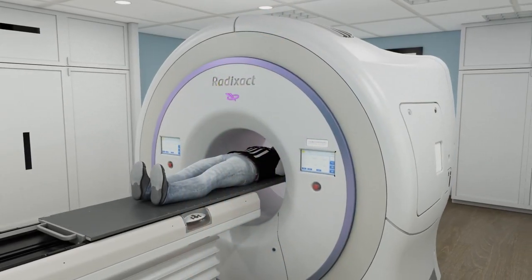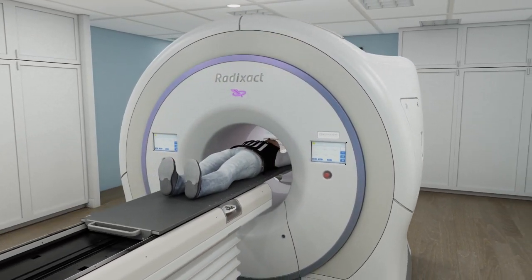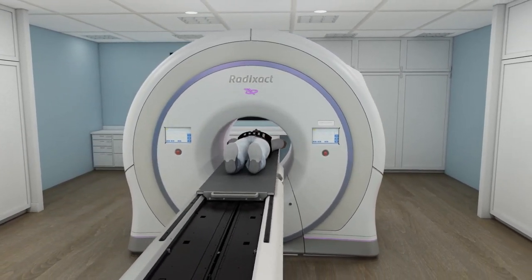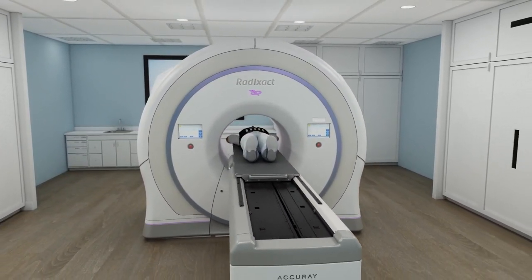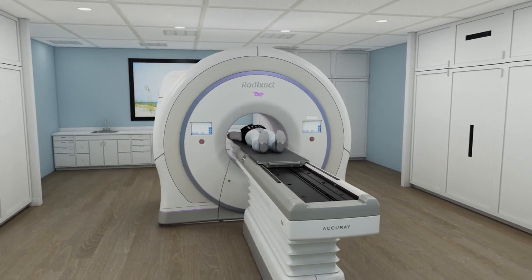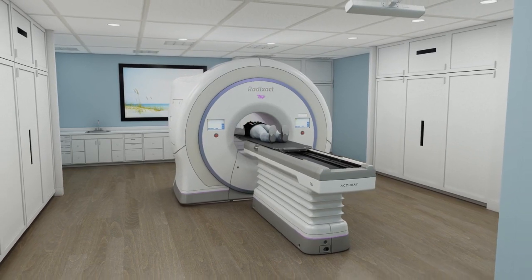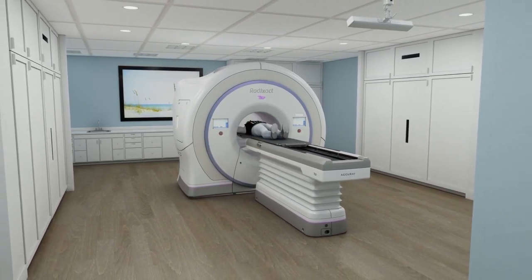The Radixact system is the next-generation tomotherapy system, which is clinically proven and has been used to treat millions of patients. It's also safe and effective when used in combination with a variety of other techniques, giving new hope to patients with recurrent tumors, even those which have previously received radiation.